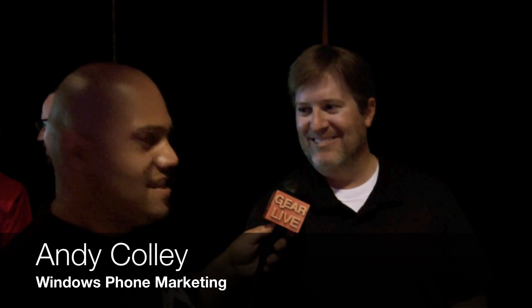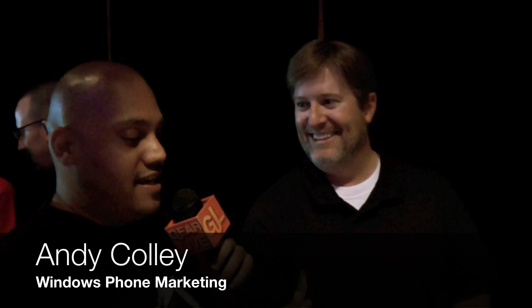Andrew Edwards here back at GDGT Seattle with Andy Kali, who is in communications at Windows Phone Marketing. We were saying off camera that a lot of PR people have ridiculously long six-word titles, which is hilarious. All about the simplicity — and speaking of simplicity, Windows Phone Mango is all about making your life simpler.